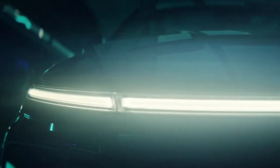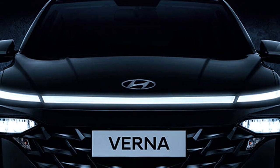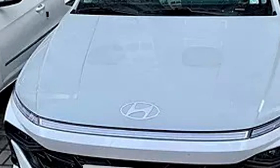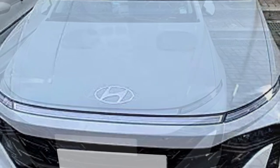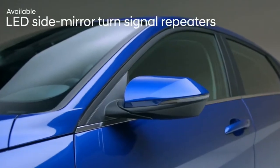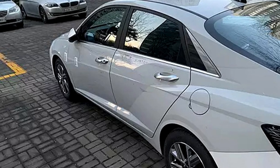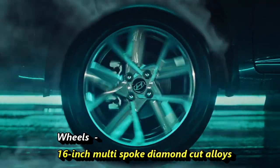Talking about the exterior design, it will get updated slick split bumper-mounted LED headlamps, a full-width Horizon LED light bar, Hyundai badging in the middle of the bonnet, a redesigned cascading grille, and an updated front bumper. The sides will receive power-folding ORVMs with indicator turn signals, body-colored door handles, tinted glass with door beltline garnish, large C-pillar, and 16-inch multi-spoke crystal-cut alloy wheels.